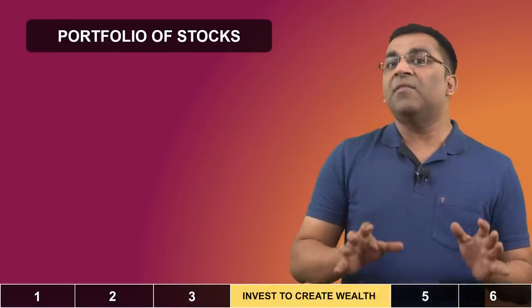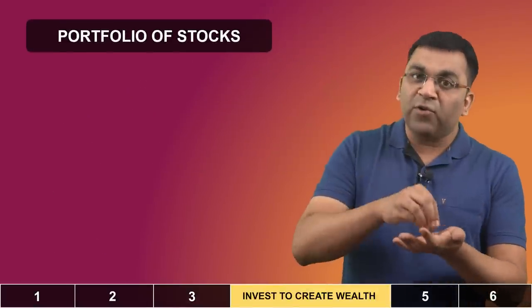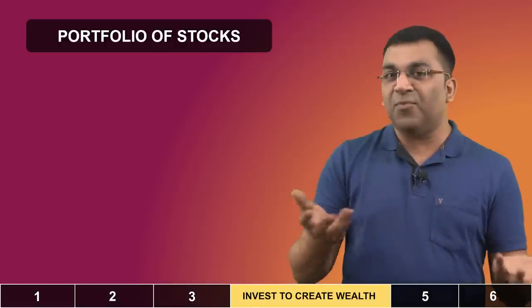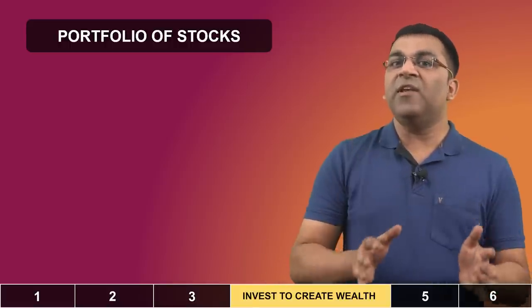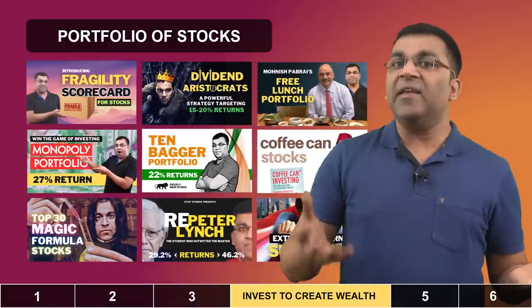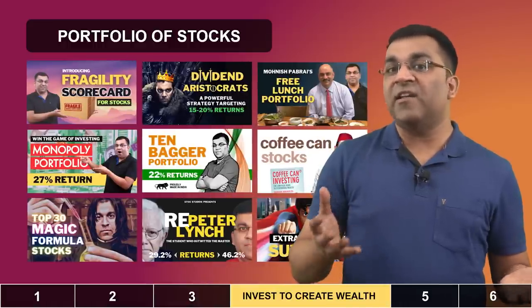A third path is to create a portfolio of stocks with your bonus money. Of course, a mutual fund is also a portfolio of stocks, but if you want to create your own, you can either use Smallcase or try out any of the many strategies I've already explained on this channel.